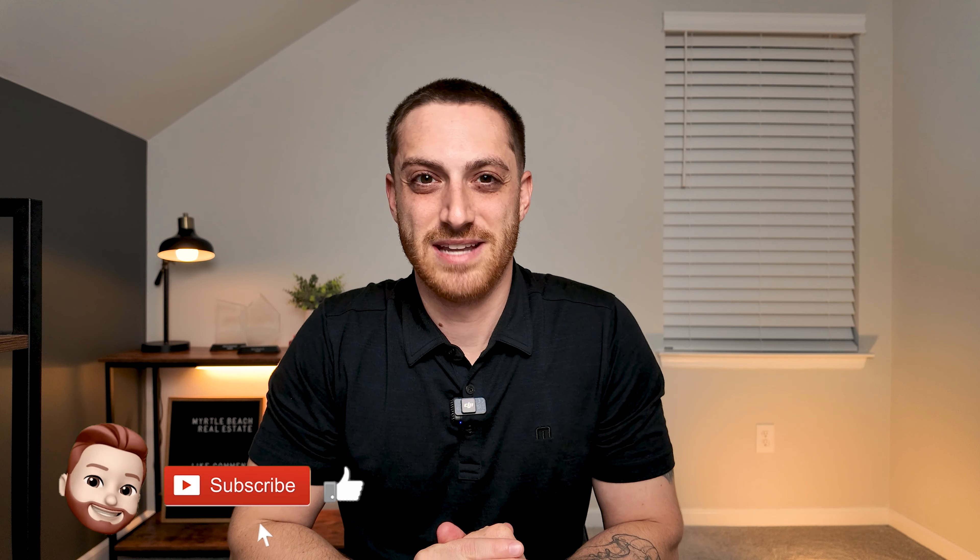Hey, welcome back and if you're new here, my name is Nick and on this channel I talk about things to do here in Myrtle Beach. I give tips and advice about the area and I'm a real estate agent, so of course I talk about the real estate. So if you are thinking about relocating to the area, then be sure to hit that subscribe button down below and tap the little notification bell — this way you can be the first to know about what's going on here in Myrtle Beach.